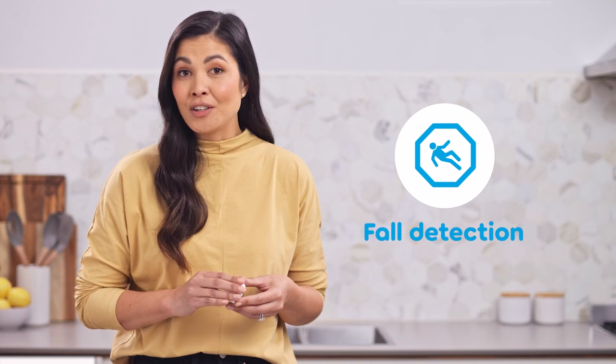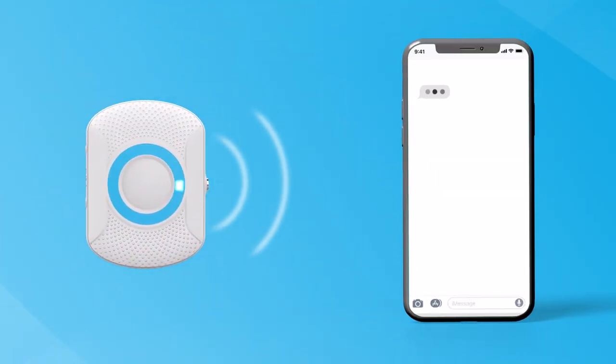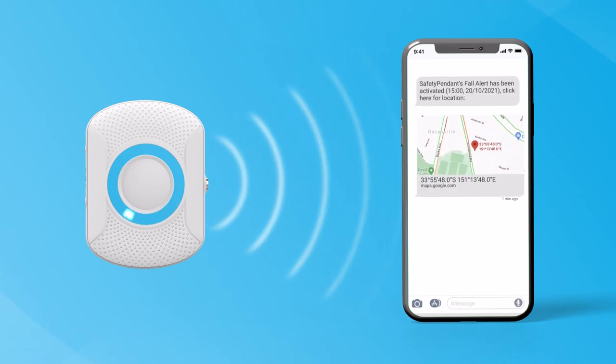Fall detection is another important feature for elderly users. When a fall is detected, the safety pendant will follow the same procedure as when the SOS button is activated.